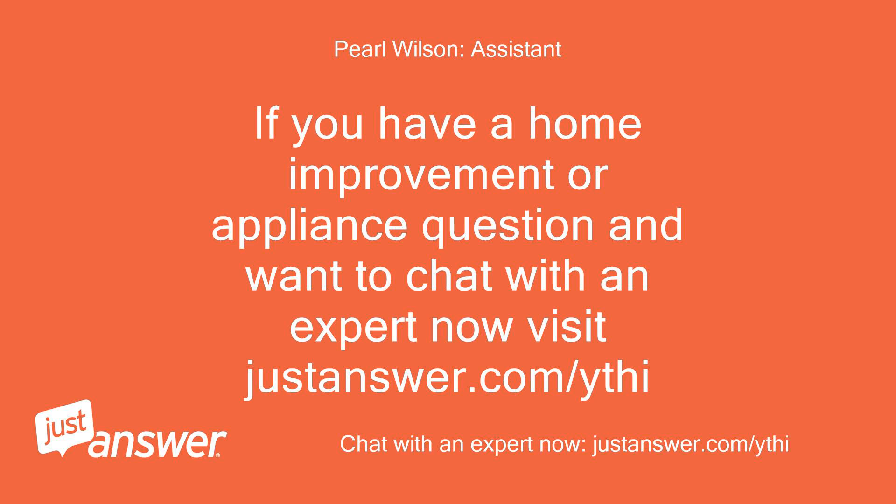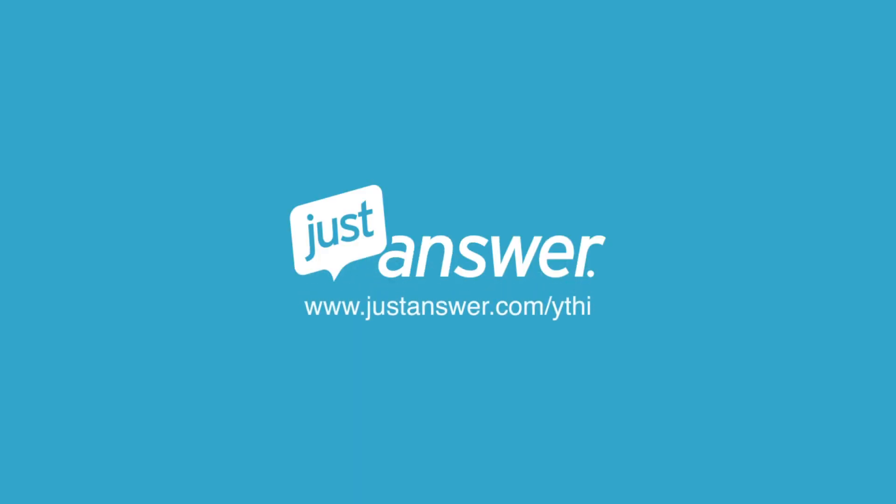If you have a home improvement or appliance question and want to chat with an expert now, visit justanswer.com. This is not that uncommon, I heard. Thank you very much.